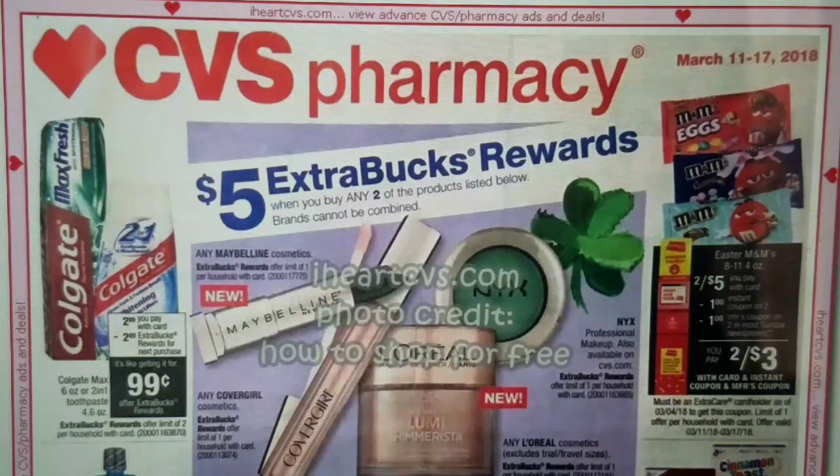Good morning guys, it's Merit here once again. Today I bring you the CVS Early Ad Preview for the week of March 11th through March 17th. I did take a glance at this ad and it doesn't seem to be as interesting as this week, but let's look right into it and see if you can find some really great deals.